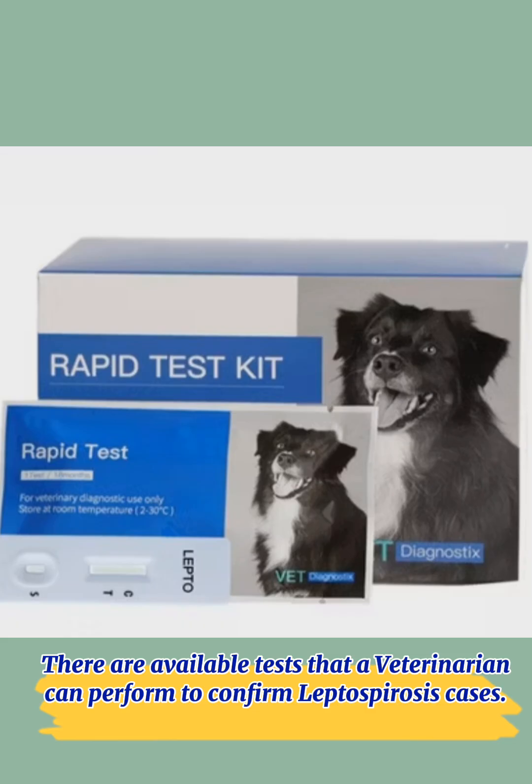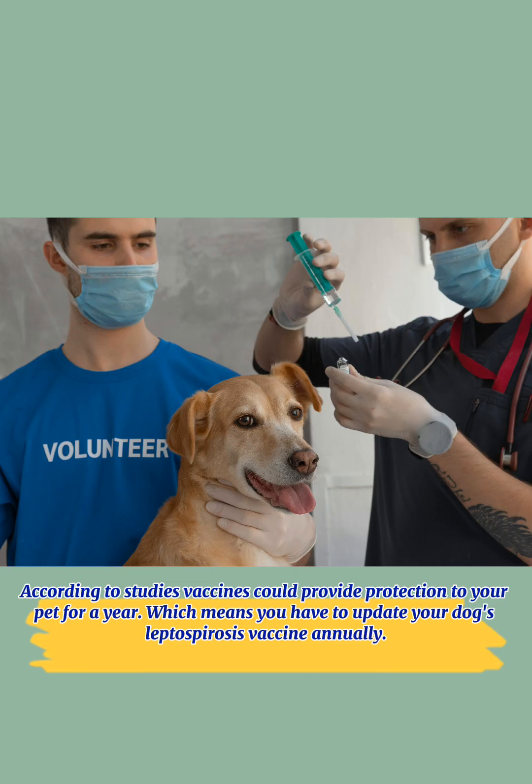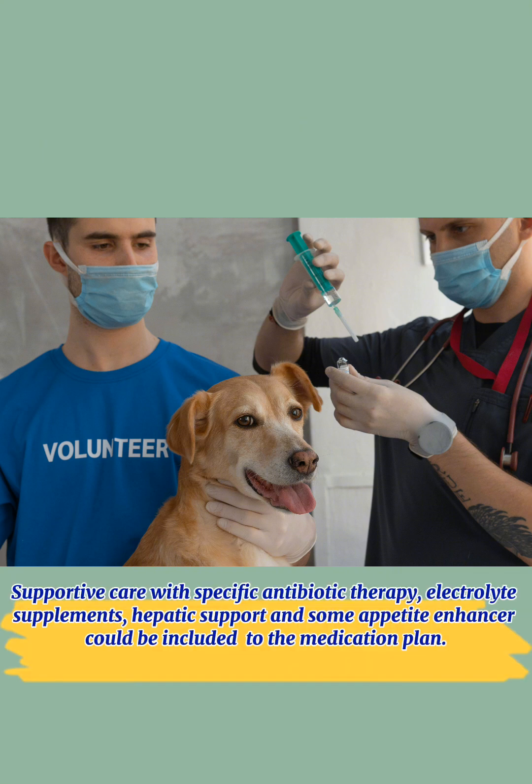There are available tests that a veterinarian can perform to confirm Leptospirosis cases. According to studies, vaccines could provide protection to your pet for a year, which means you have to update your dog's Leptospirosis vaccine annually.